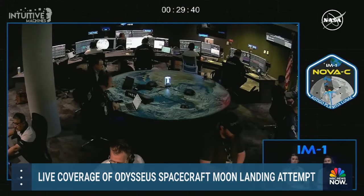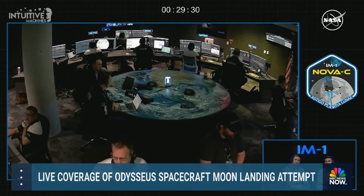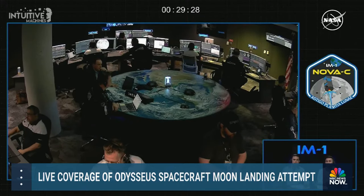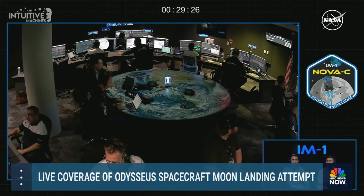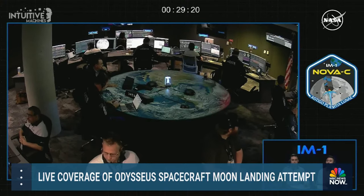The teams at Nova Control have been working diligently over the past seven days to take us this far and are laser focused on the operations ahead. We're following the clock down to the start of those autonomous operations of Nova C, starting with powered descent initiation. We're heading back over to Leah Cheshire, who's standing by with NASA's Associate Administrator.